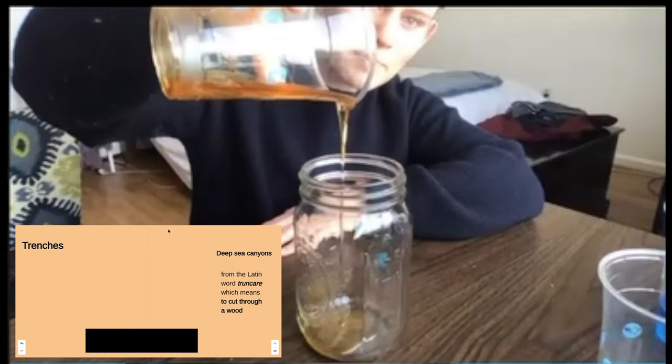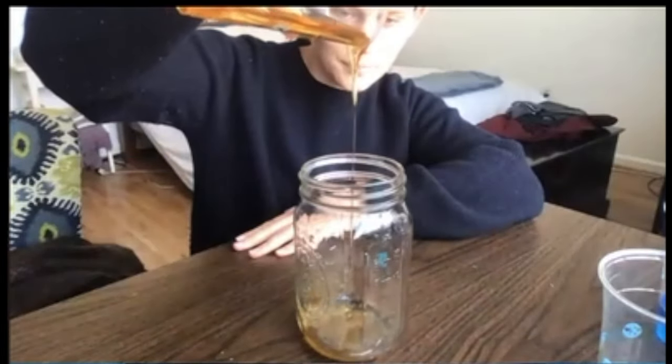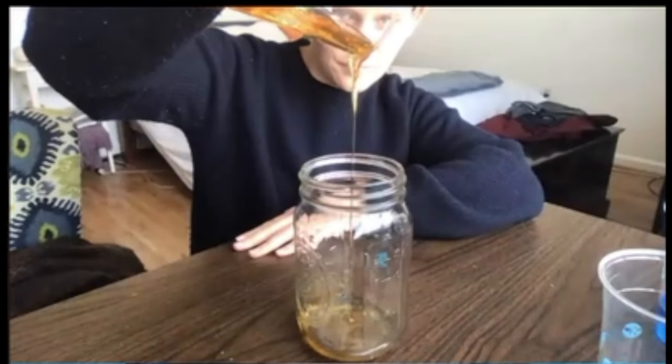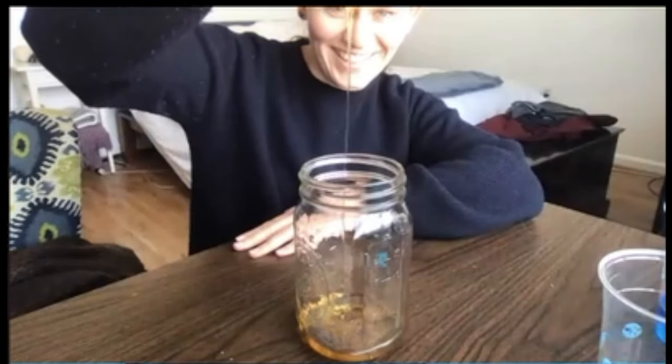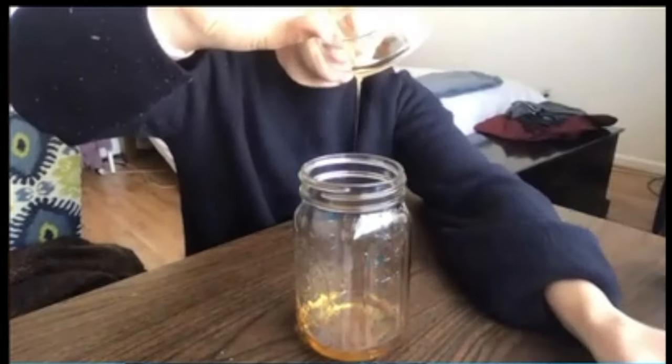Trenches are like deep canyons. What is that, Miss Blomden? Is it slime or something? It's a trench — it's the trenches of the ocean. That's so weird. It's so goofy.